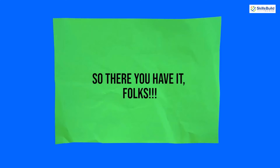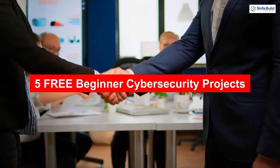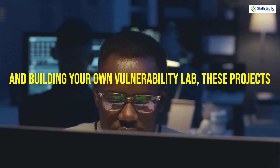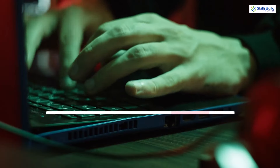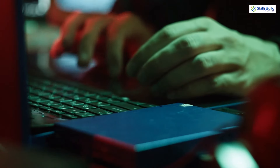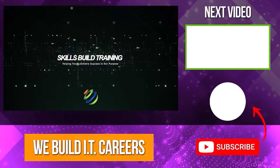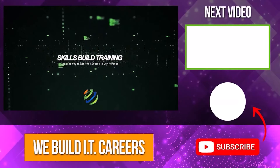So there you have it folks, five free beginner cybersecurity projects that will help you get the practical skills needed to land your first job in cybersecurity. From analyzing network traffic to setting up a SIEM and building your own vulnerability lab, these projects are not only educational but also resume boosters. If you found this video helpful, don't forget to give it a thumbs up, subscribe to the channel, and hit that notification bell. Let me know in the comments which project you're excited to try first, and as always, keep learning and stay secure.